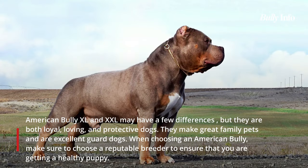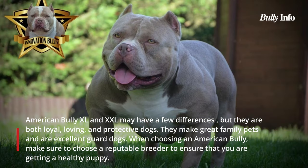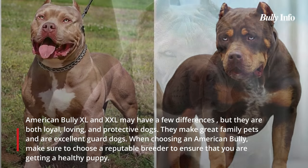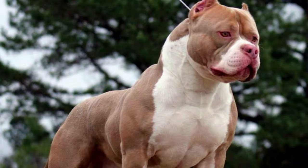Although the American Bully XL and XXL have some differences, they are both loyal, loving, and protective dogs. They make excellent family pets and guard dogs. Choose a reputable breeder when purchasing an American Bully to ensure that you are getting a healthy puppy. May you find the ideal American Bully for your family.